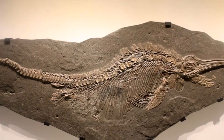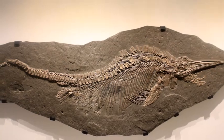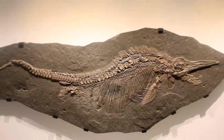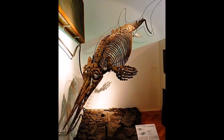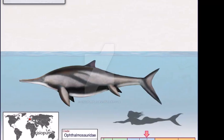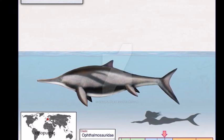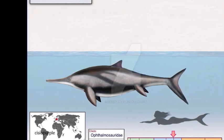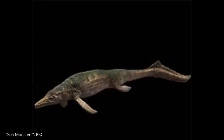Fossil remains of ichthyosaurs were first discovered in Europe during the 1820s, and they were highly prized for many decades, fetching large sums of money for fossil hunters. The first fossils of Ophthalmosaurus were discovered in 1907. The dolphin-like body shape was typical of ichthyosaurs that lived during the Jurassic period, while some earlier types had a more eel-like body, such as the Triassic Cymbospondylus.